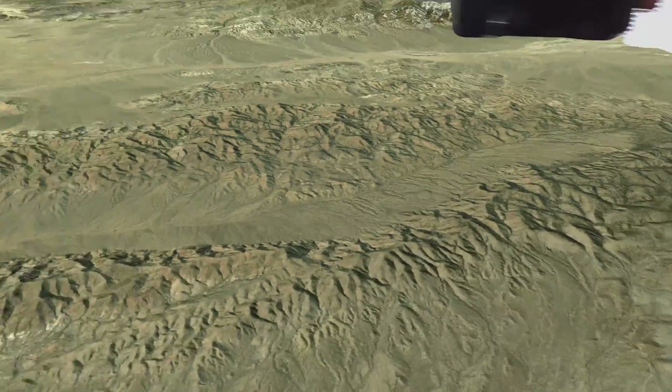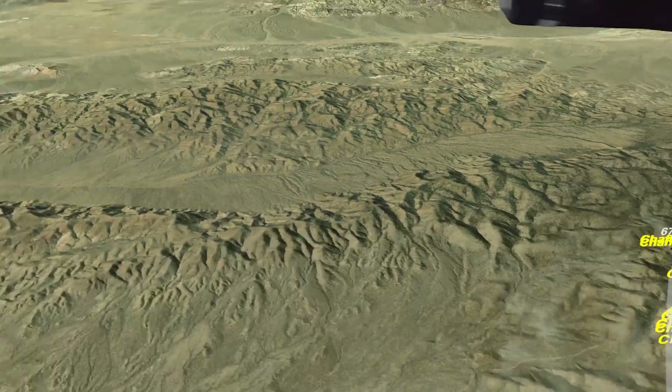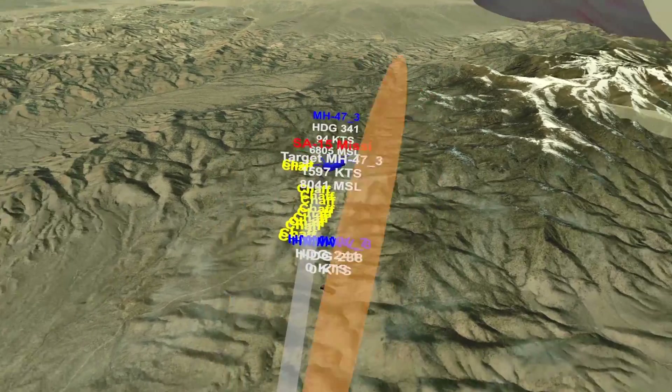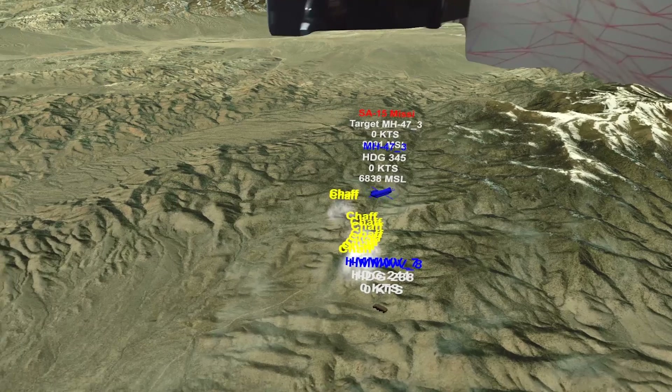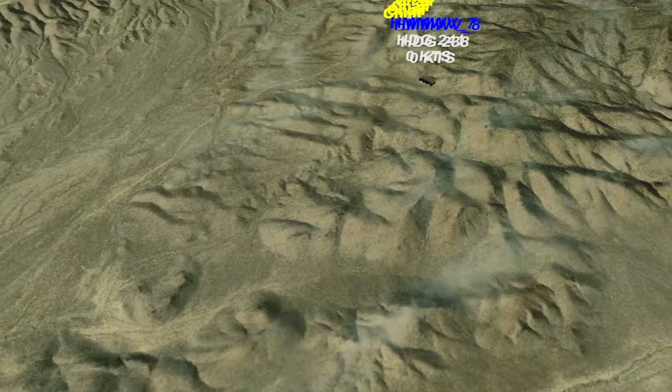So that is an overview of how we can use MACE and ARMOR to do terrain masking against radar threats, and then to evaluate how well we did after the fact. Thanks for watching.